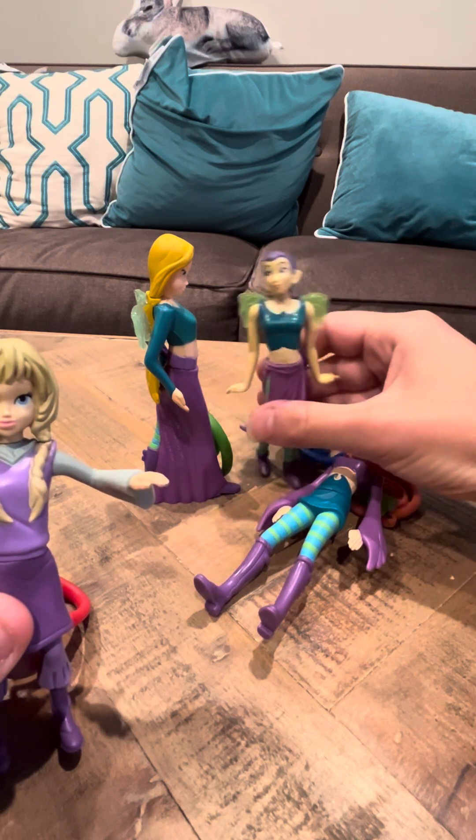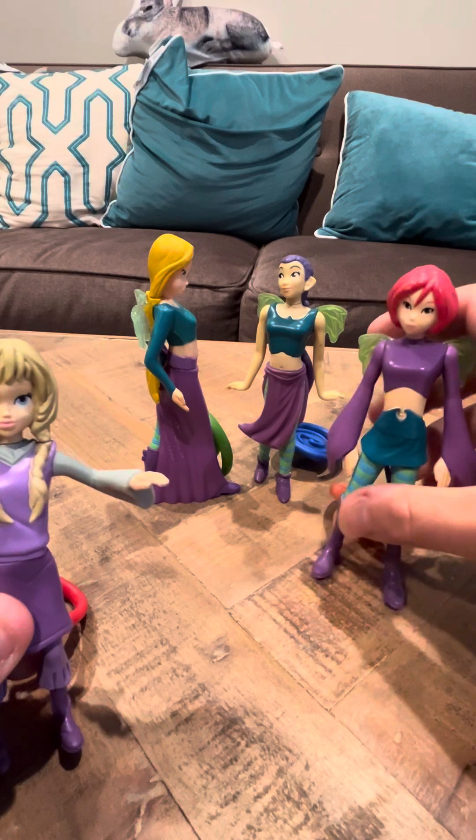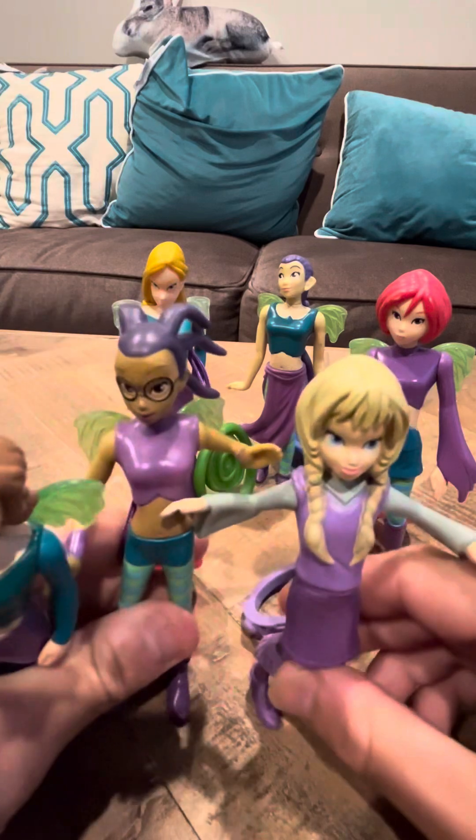I know they made other W.I.T.C.H. figures, but these are actually the best ones I think — the other ones they made have issues that I wouldn't like as far as purchasing them goes.